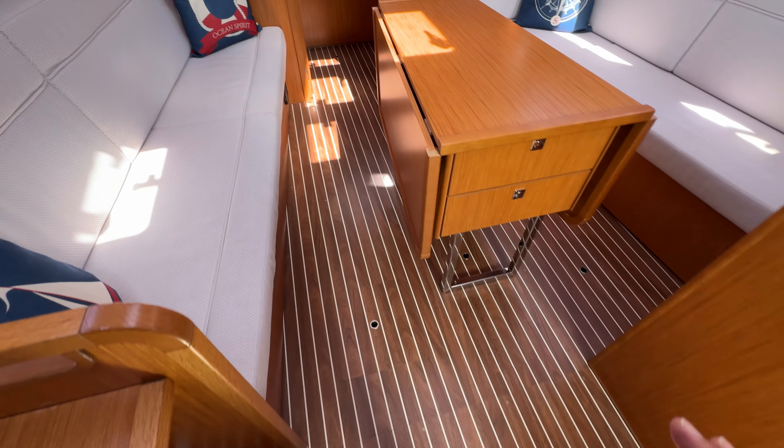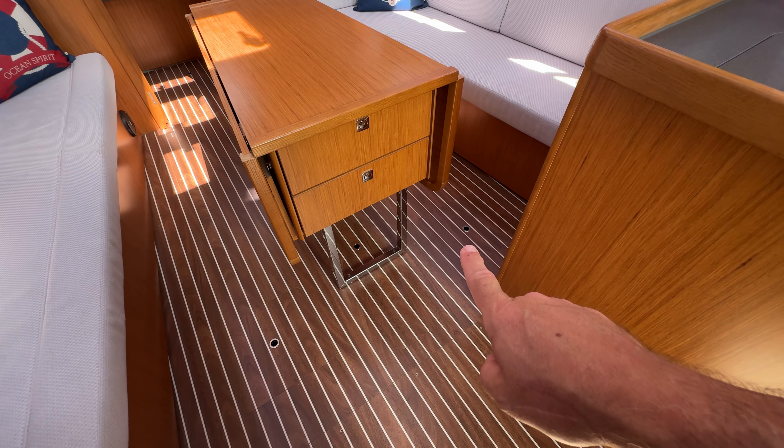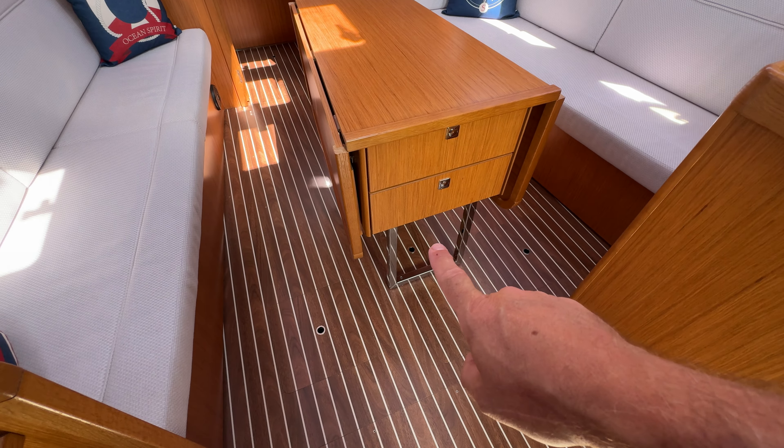The flooring is screwed down, which I don't necessarily advocate, but it does mean the flooring doesn't creak — it's really nice and solid underfoot. If you want to check the bilge pump suction or the keel bolts under there, you can do so nice and easily. If we want to take lots of flooring up we do need to unscrew a few bits and pieces, but that's just a small observation.